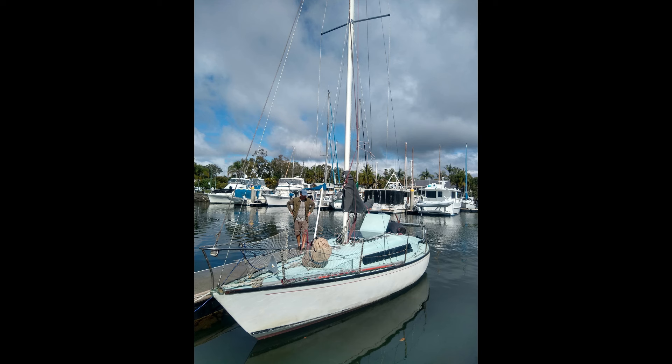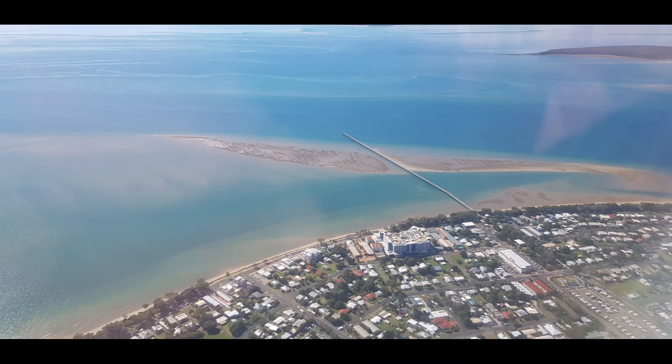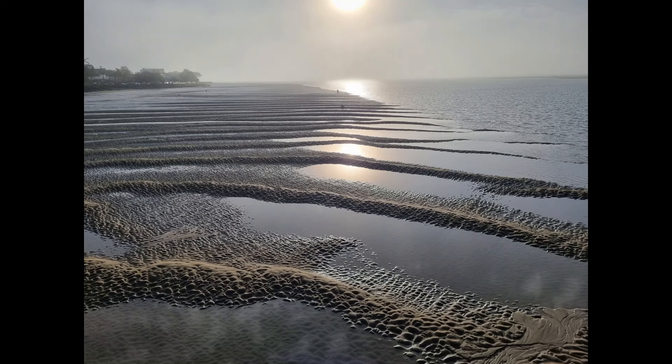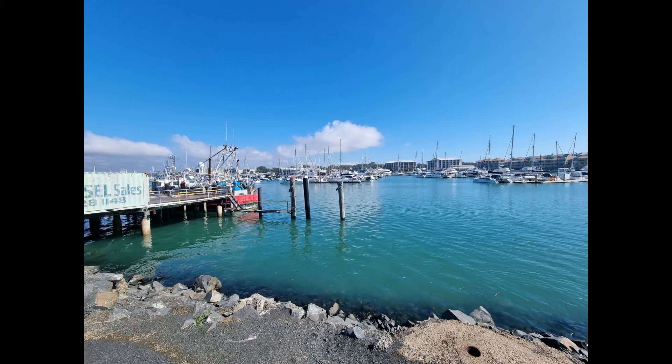Skybird completes the Great Sandy Strait, from Tin Can Bay seen here to the very north at Urangan — as the aerial image shows, which I took from the plane when I returned to Skybird after a work sojourn in Sydney. It's very satisfying to complete the Great Sandy Strait. Quite challenging — there's Big Woody and Little Woody Island, very tidal as you can see. I had to dodge a lot of sandbars to stay afloat and religiously watch the chart. It was a relief to reach Urangan — it's a busy port with lots of fishing and whale-watching boats.